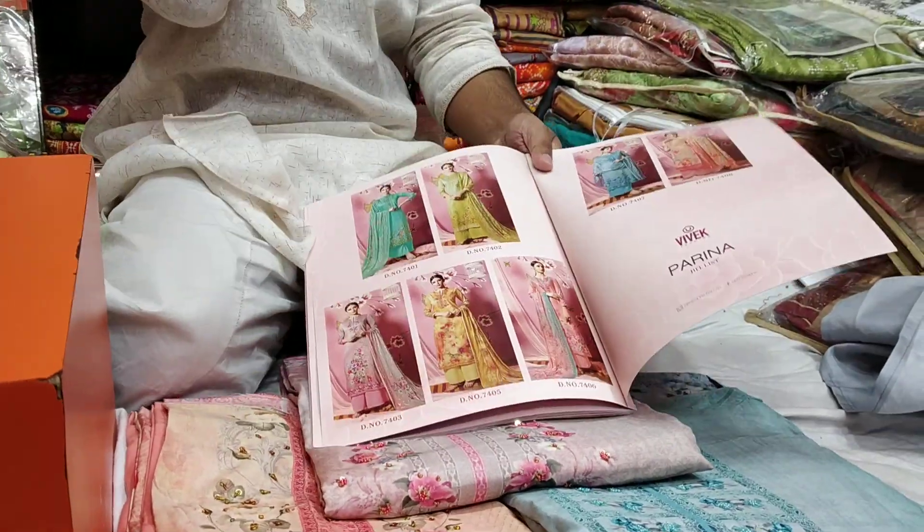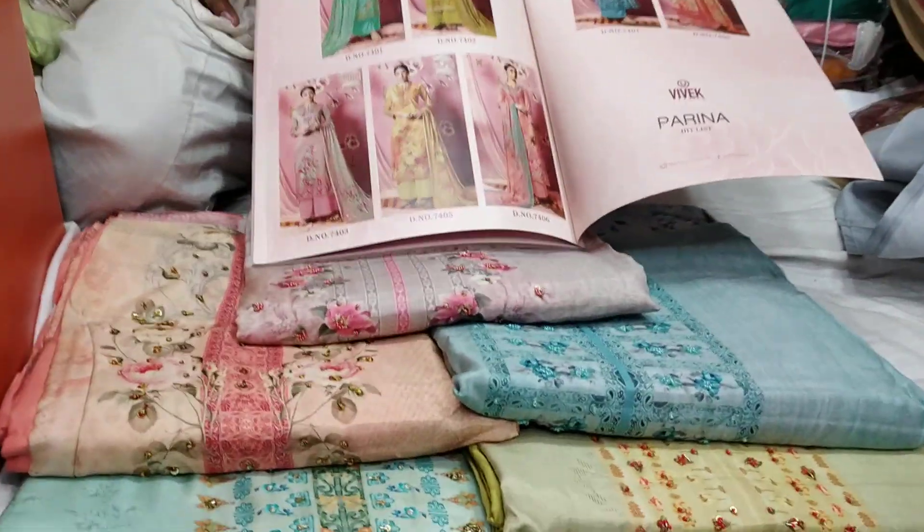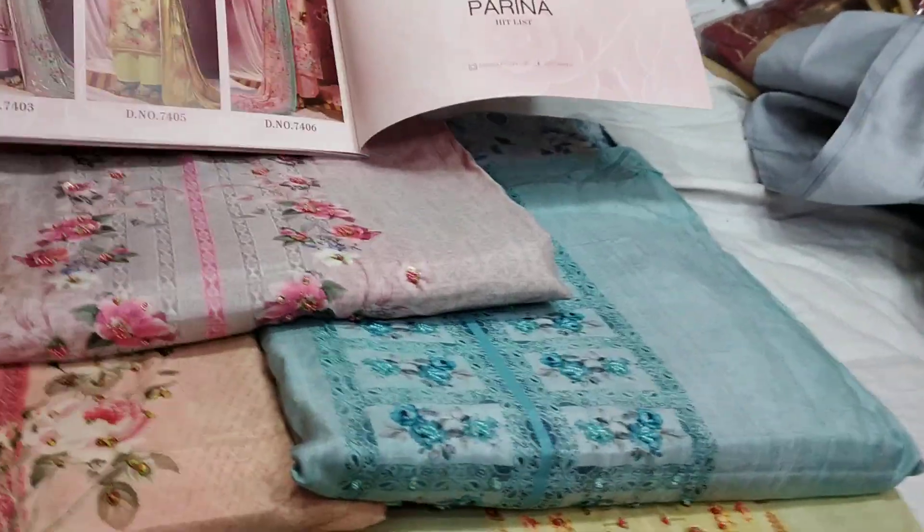Hello friends, Assalamualaikum. This is Bivet Brander, Pary Night. This is called the Pary Hit List.